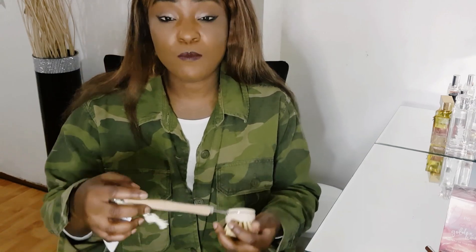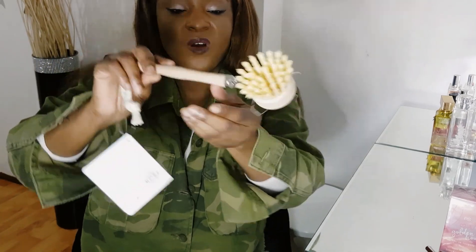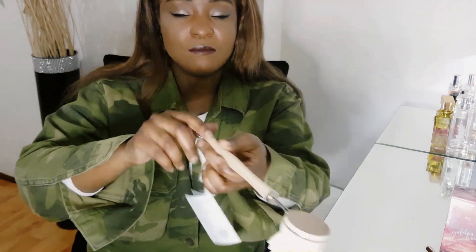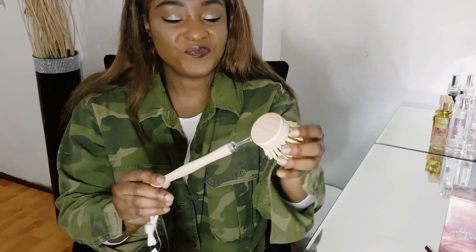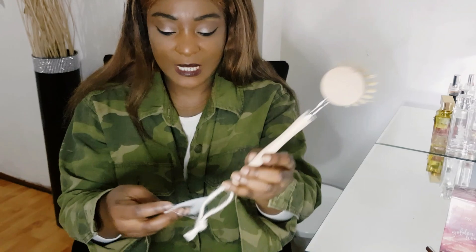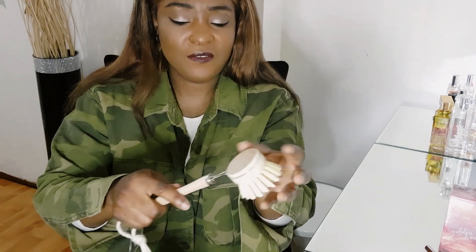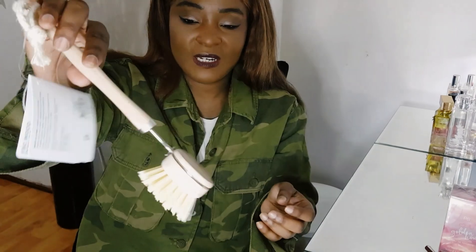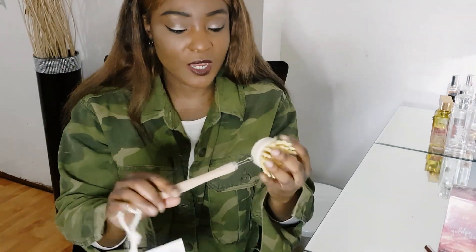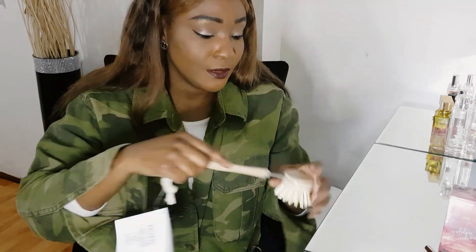I also got this brush — I thought it looked very quirky and quite nice. I hope the wood doesn't go all funny over time. It was only £1.50. It looks quite industrial — I really like it.